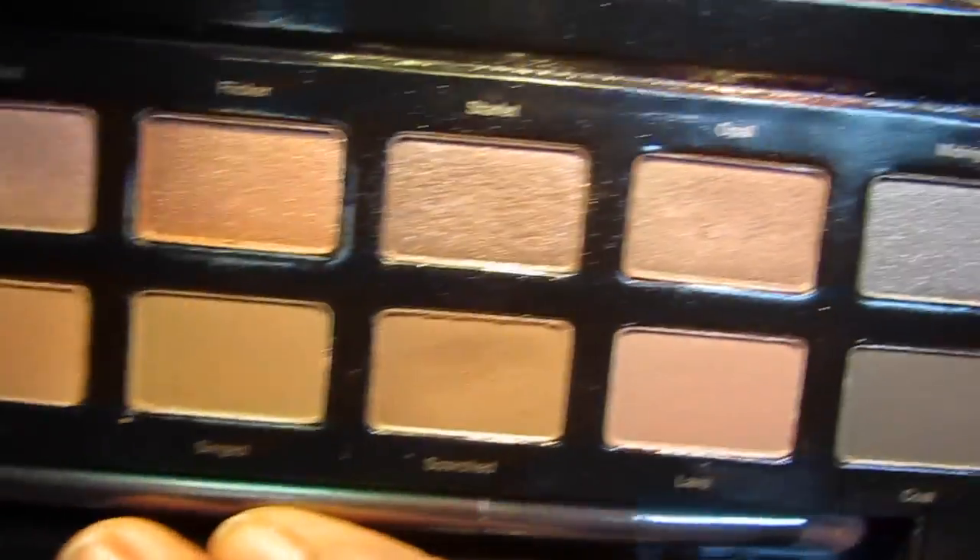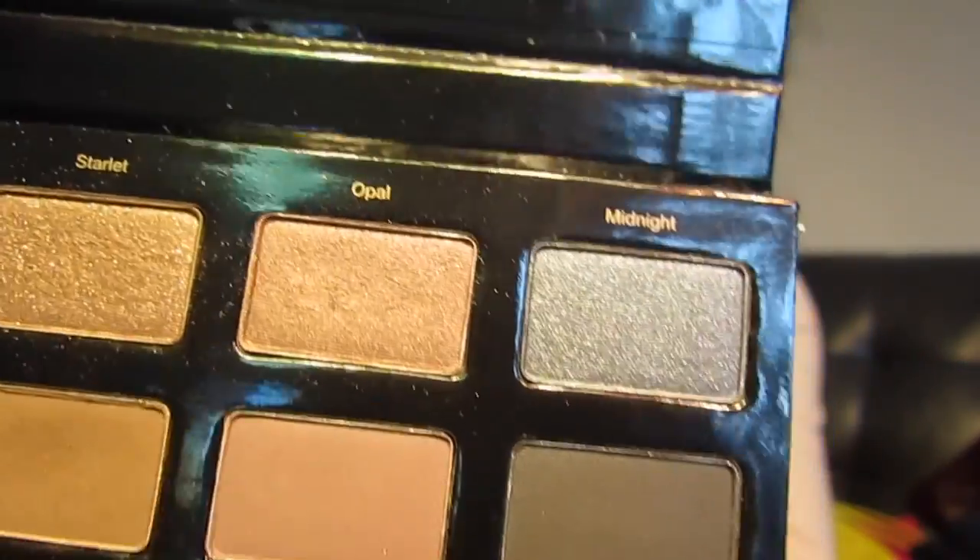The next thing I got at Ulta was this palette. It's called Gilded Gold — it's a 12-piece natural eyeshadow palette by Ulta, so it's an Ulta brand, and it's just so pretty. It doesn't do it justice on camera, I promise you. The colors are gorgeous.